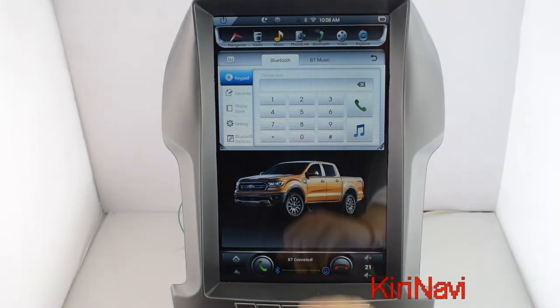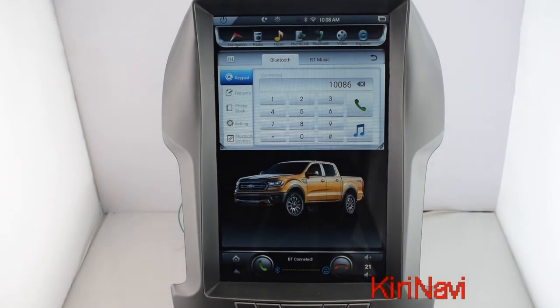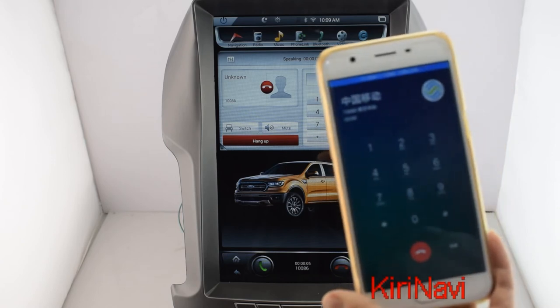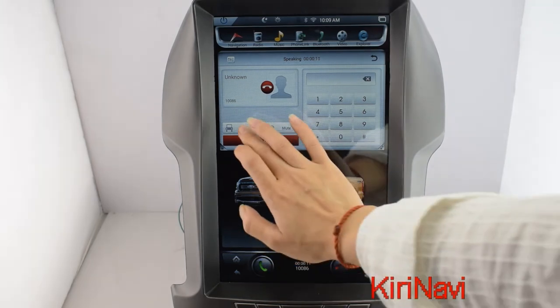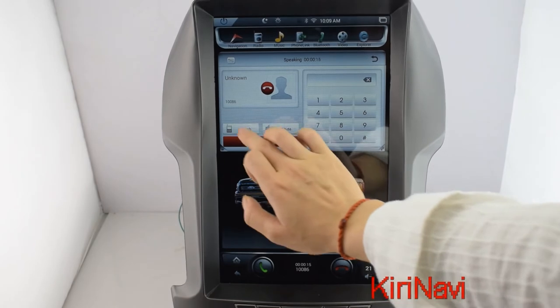Bluetooth. You can make hands-free calls via Bluetooth. You can switch to phone or mute on it, then switch back.